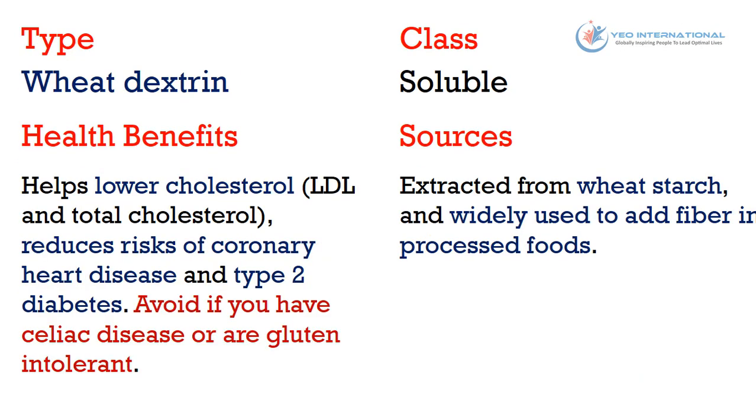The last type of fiber is wheat dextrin. It belongs to the soluble class of fiber. Health benefits: helps lower LDL and total cholesterol, and reduces risk of coronary heart disease and type 2 diabetes. Avoid if you have celiac disease or are gluten intolerant. Sources: extracted from wheat starch and widely used to add fiber in processed foods.